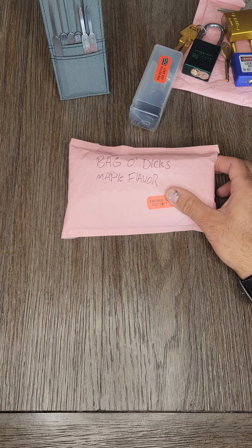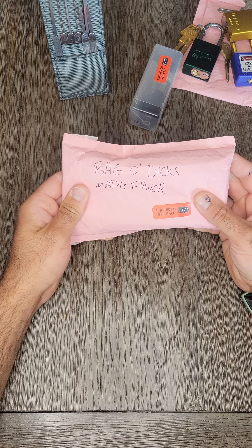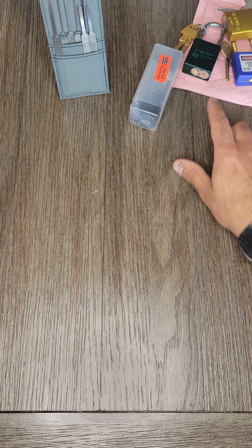Floppy bag of dicks, poutine flavor. And the bag of dicks, maple flavor, is getting passed on to Lock Junkie.